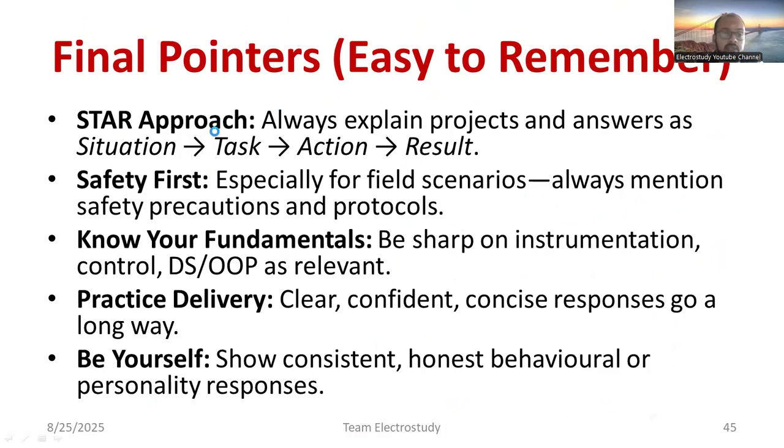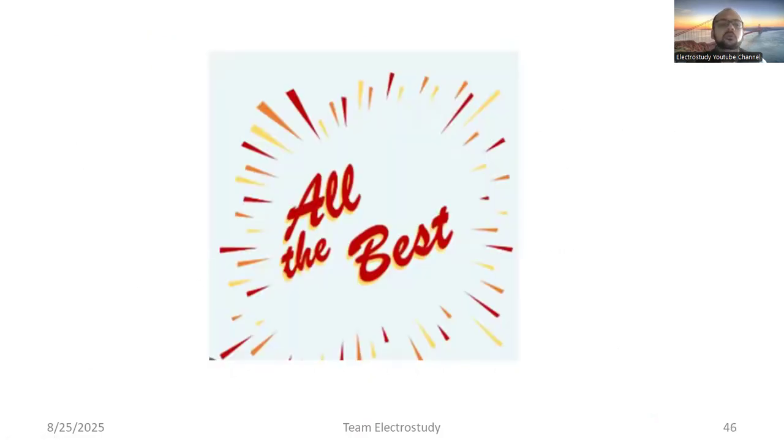Final points: use the STAR-based approach for every answer. In any planned safety scenario, safety is the first step — then prevent downtime and restore operations. Be sharp on instrumentation, control systems, data structures, and object-oriented programming. Explore core domains like basic electronics, VLSI, etc. Practice delivering clear, confident, and concise responses. Be yourself and give consistent, genuine answers. If you don't know the answer, say so directly — do not give fake answers. Best wishes for your Johnson Controls interview.